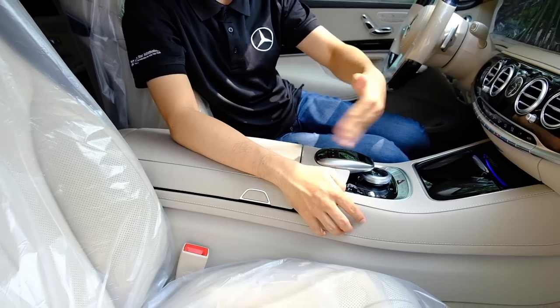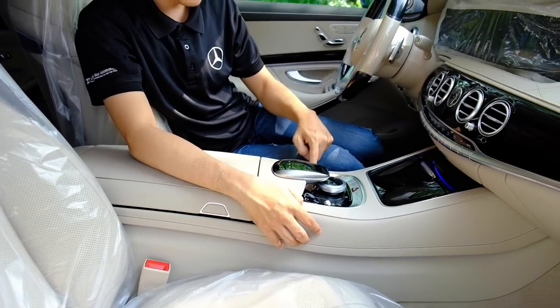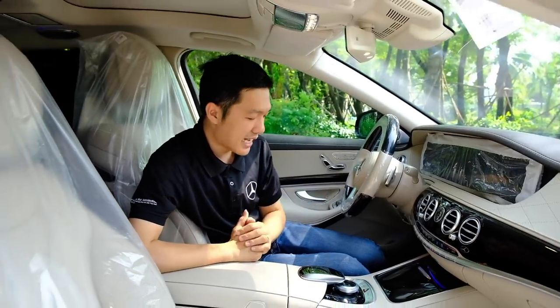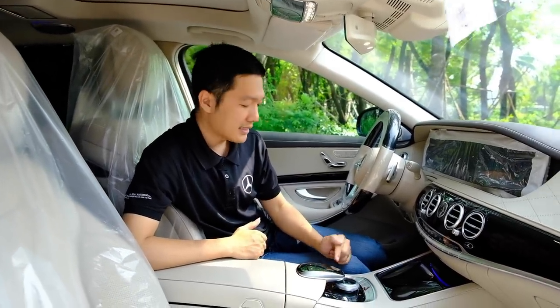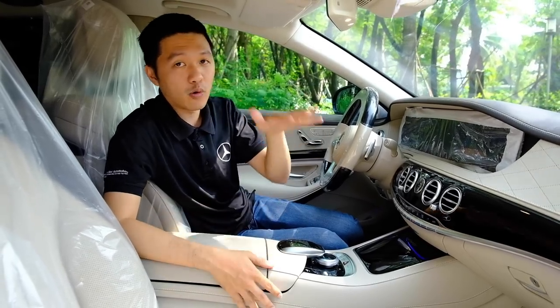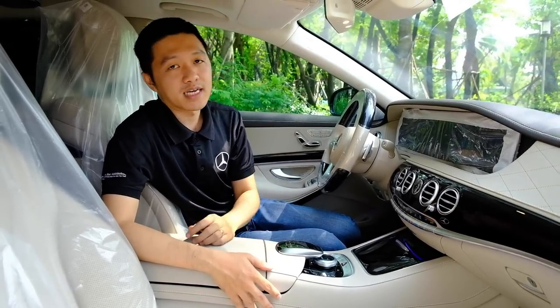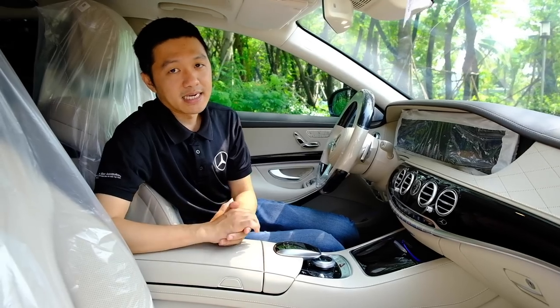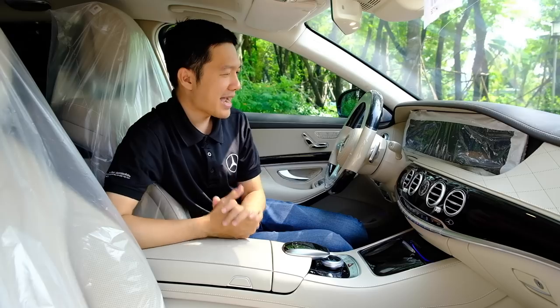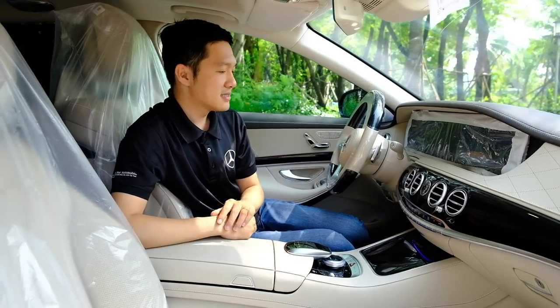Khu vực điều khiển trung tâm của xe. Chiếc Mercedes-Benz Maybach S450 sử dụng hệ thống treo Airmatic, cho phép nâng cao hoặc hạ thấp chiều cao xe. Nhờ đó đi rất êm ái, cực kỳ êm ái.